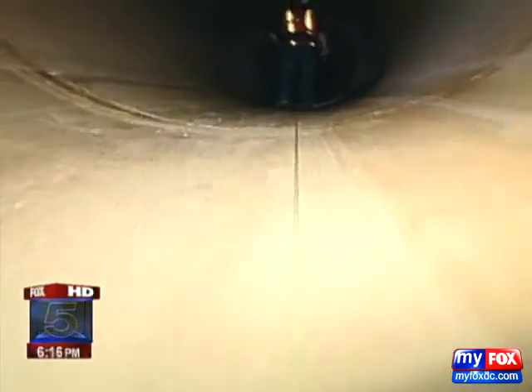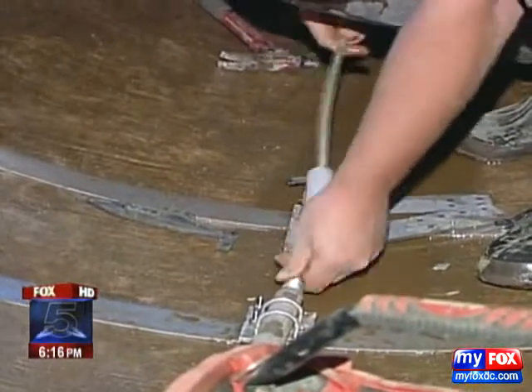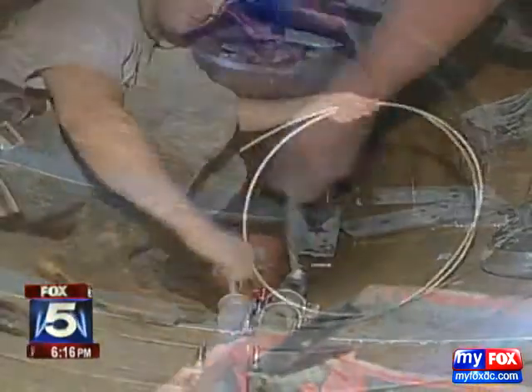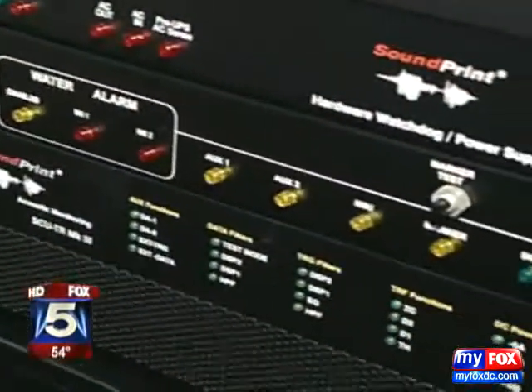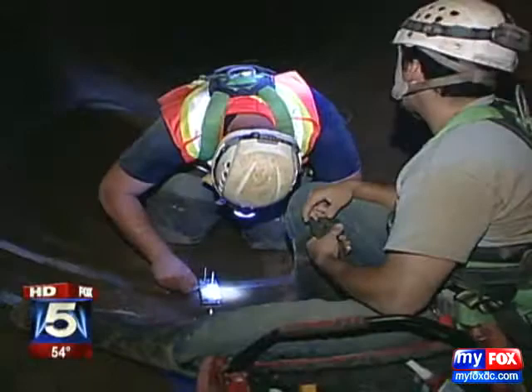WSSC is also laying fiber optic cable inside its large mains. Any change in the light patterns flowing through the cable triggers alarms, immediately raising the suspicion of a leak.